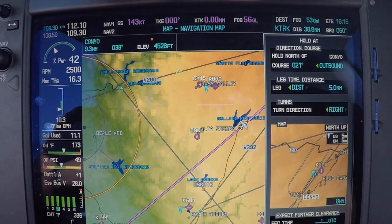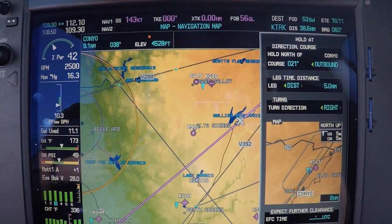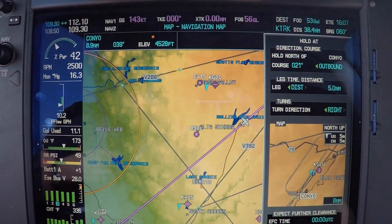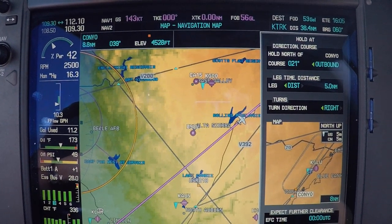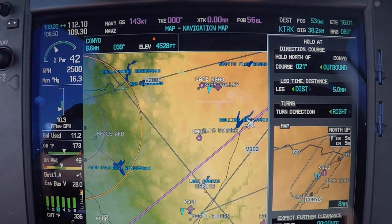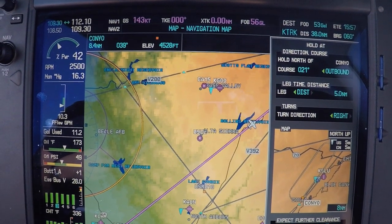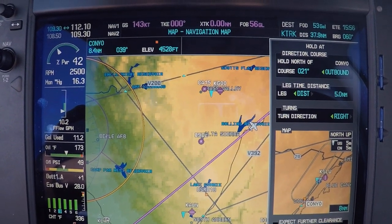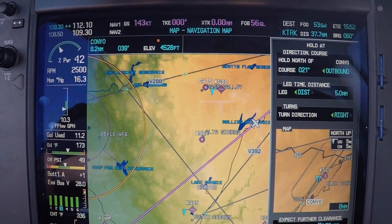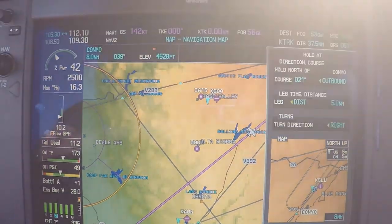If they want nonstandard, they need to tell us left. They gave us an expect further clearance time of 0830 Zulu, so we'll go ahead and program that in. Actually, that's a local time — 0830 is local, so we need to add seven hours to that, which makes it 1530. So we'll put that in: 1530.